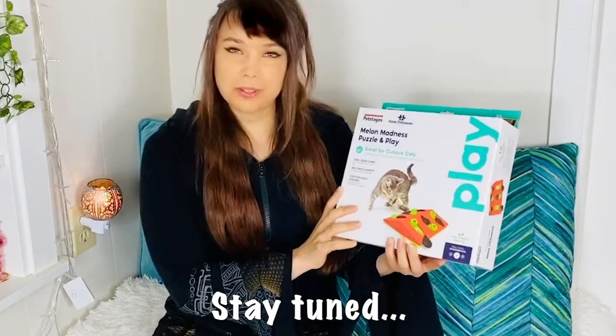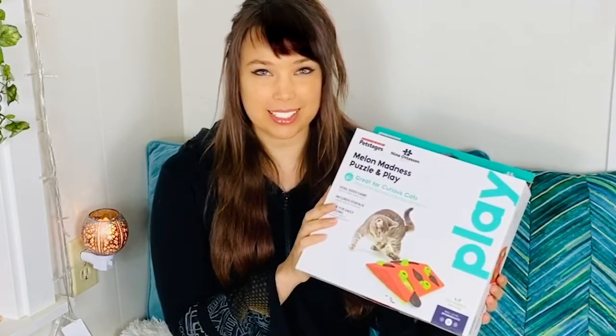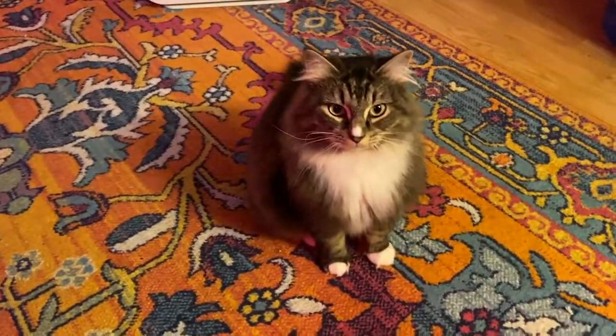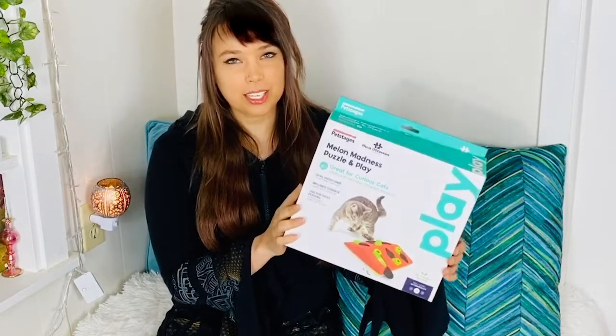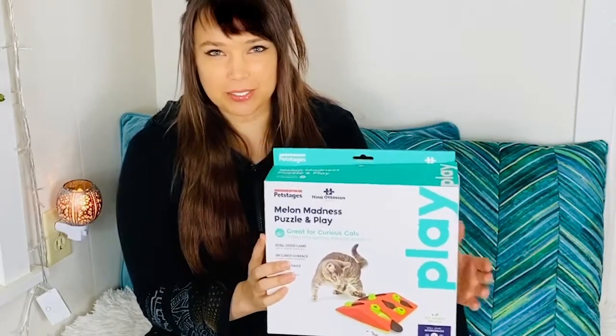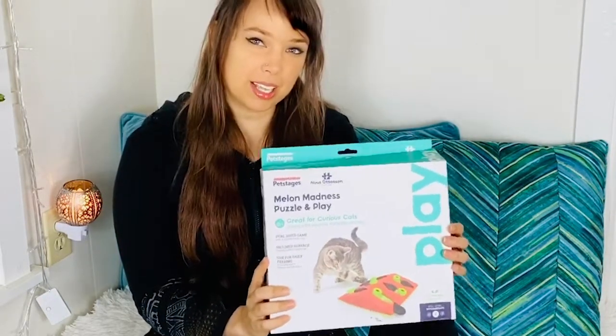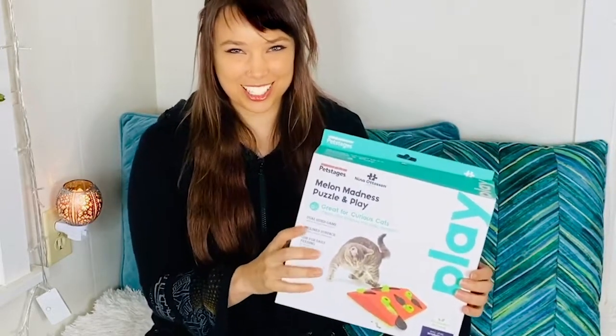Some of you out there might be wondering if you should get a cat puzzle for your cat, so I'm going to share my experience and let you know if it was a hit or not with Lavender. Some of these cat puzzles can be $20 or more. I was lucky enough to find this one for $15, but for a cat toy it can be kind of expensive, so maybe you're wondering if it's really worth it. Today I'm going to let you know if it was and if Lavender liked it or not, so stay tuned.